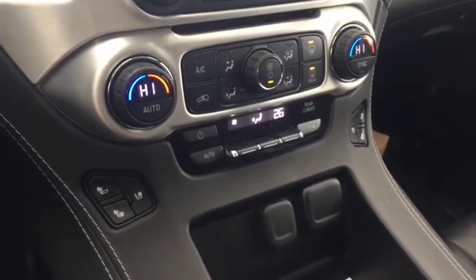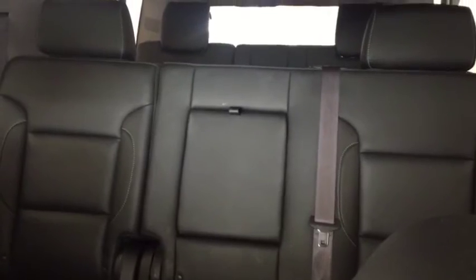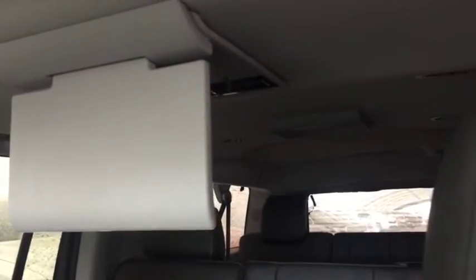Dual climate controls with heated and cooled front seats, comfortable seating for 8 with plenty of rear cargo space, dual rear DVD players, sunroof, and much more.